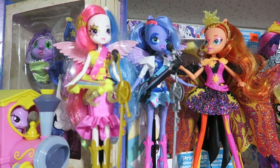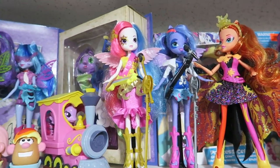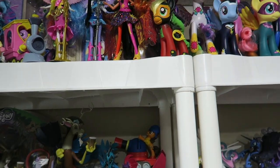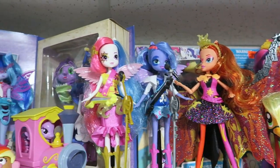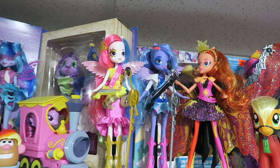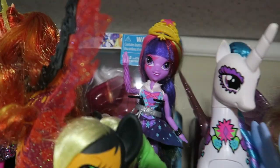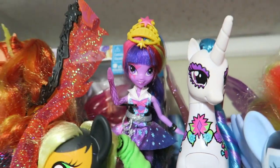Also up here we have Sunset and the two princesses — Luna and Celestia, each rocking out on mics. I don't know if they're actually called princesses in this line, but we'll still refer to them that way. Wouldn't she be Principal Celestia though? And we have another Twilight over here hiding — I think that's a Through the Mirror talking one. I'm going to knock 20 things over but I have to see if she still works. 'I'm Twilight Sparkle!' Who remembers that?